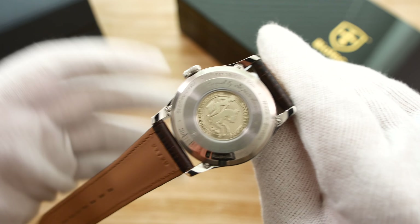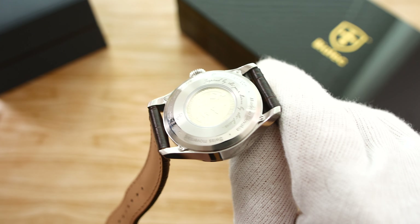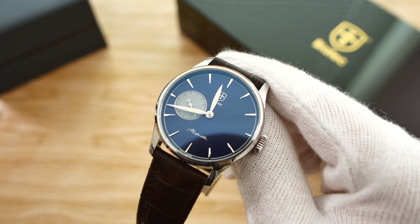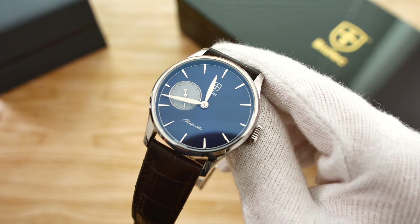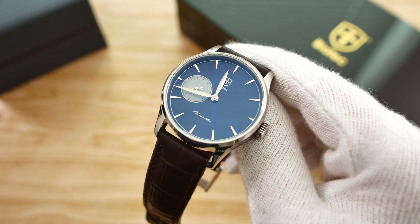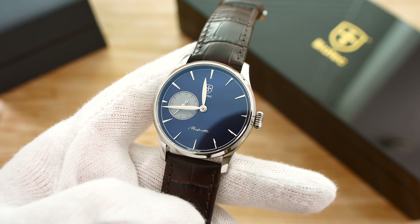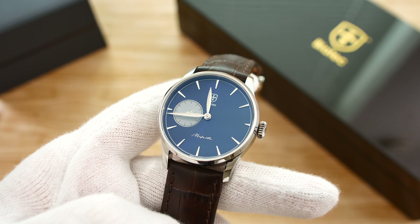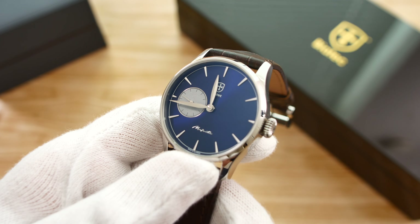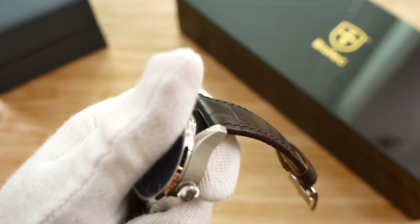The movement under here, which we are not able to see in this model, is the Eterna Caliber 3901A — an automatic caliber. It beats at 28,800 vibrations per hour, which in combination with the small seconds hand gives that seconds hand a very smooth tick. The movement features 29 jewels and also a shock absorber, which is nice to see in a dress watch. They have a rhodium-plated finish throughout the movement. It's got a very nice high power reserve of 65 hours, and in my testing it went plus about 8 seconds per day — not great, but not bad either.